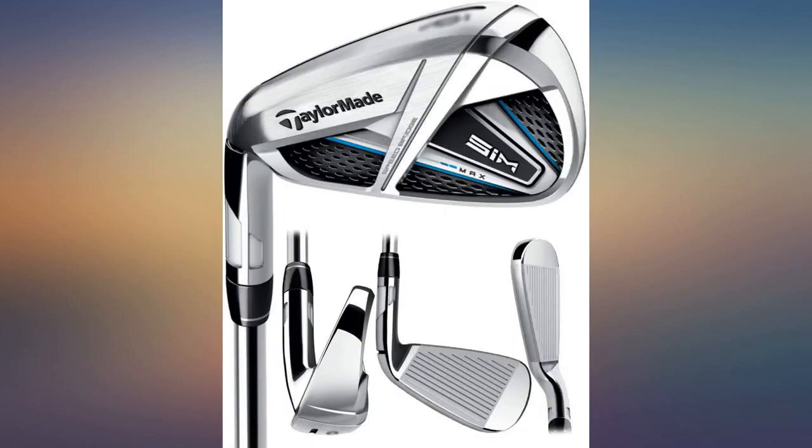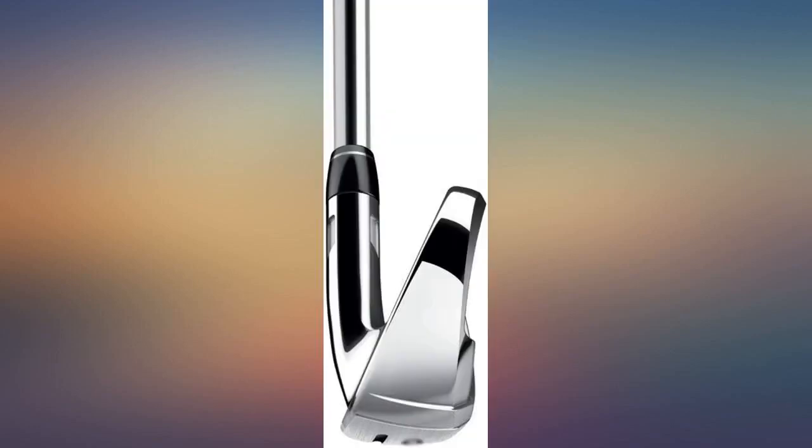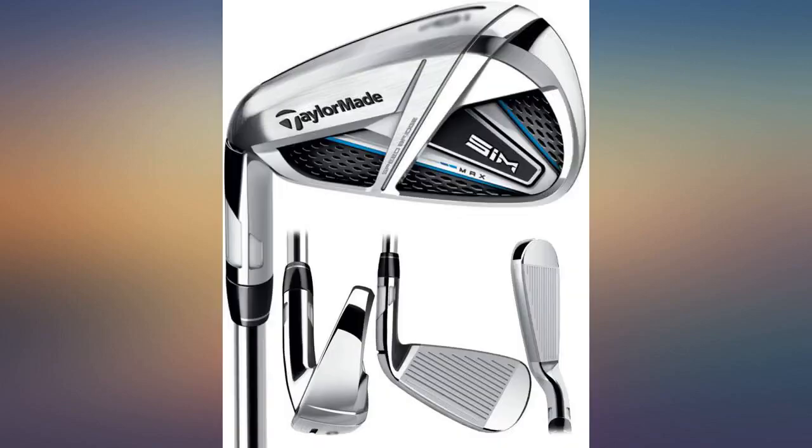GotGolf worked with me to get my order delivered. There was a brief delay from USPS which was outside of GotGolf's control. The clubs did arrive and I am very happy with them.